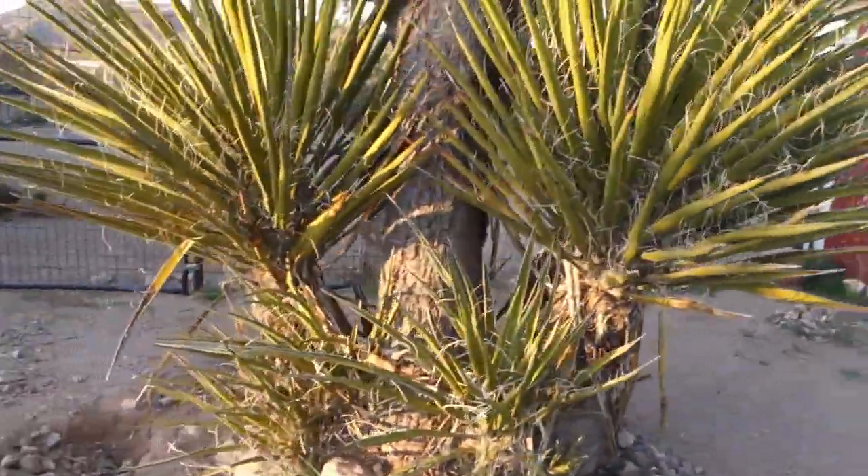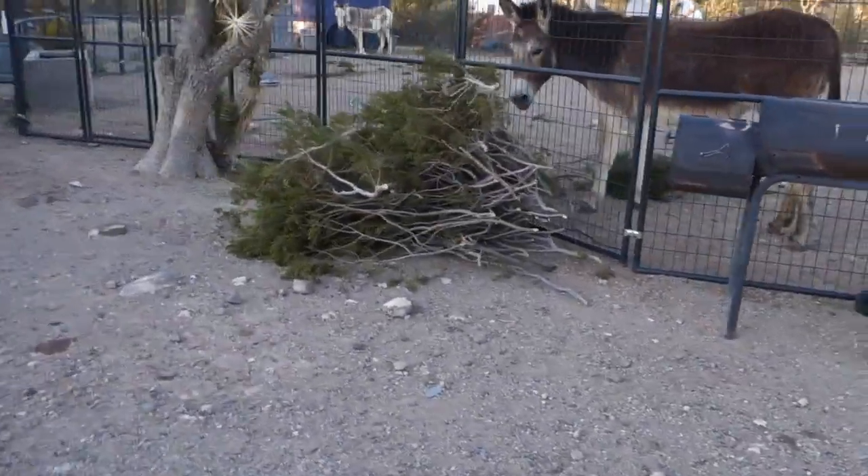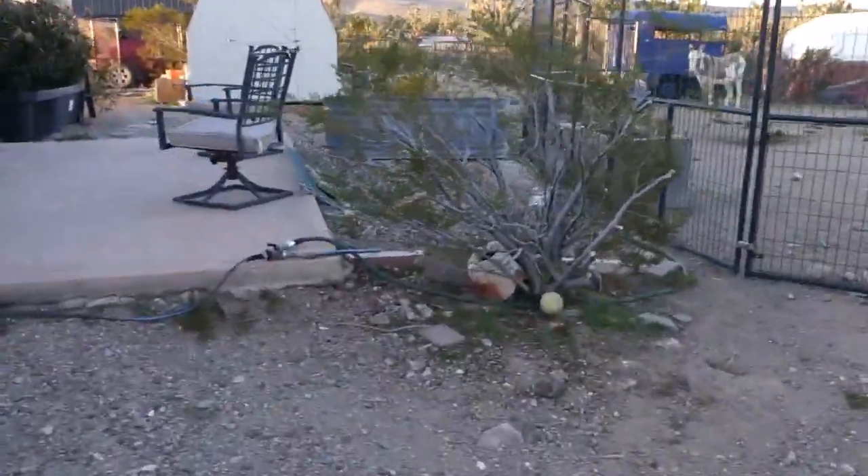Donkey stable. And the yucca tree. Donkeys. Hi Willow. There's bush trimmings — I trimmed the bush.